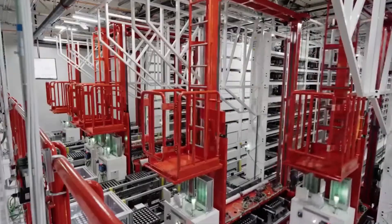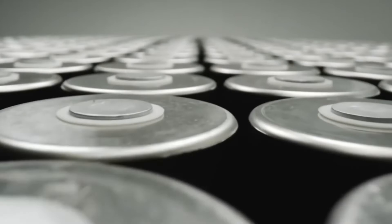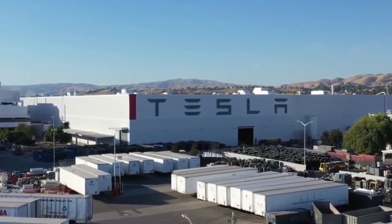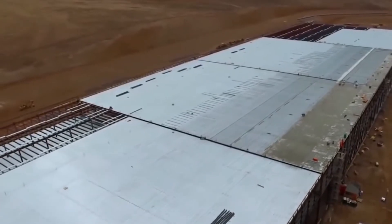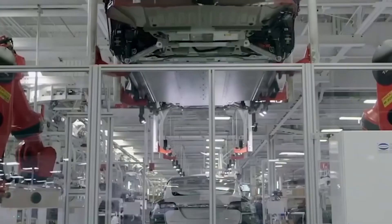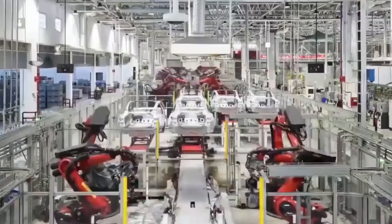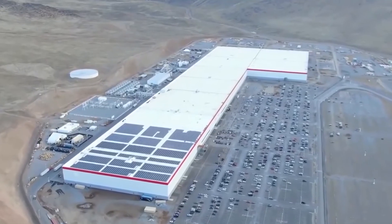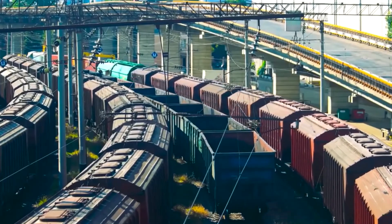Tesla has now stated that the Kato Road factory manufactured its 1 millionth 4680 cell in January. At 1,000 cells per car, 1 million cells will be enough to create around 1,000 Model Y vehicles at Gigafactory Texas. If Tesla can create 100,000 4680 cells per week, it will be enough to produce 100 Model Y vehicles per week, which is a solid start as 4680 cell production ramps up alongside Model Y production at the new factory.